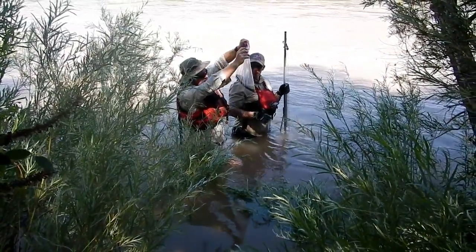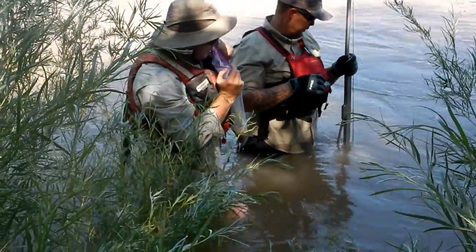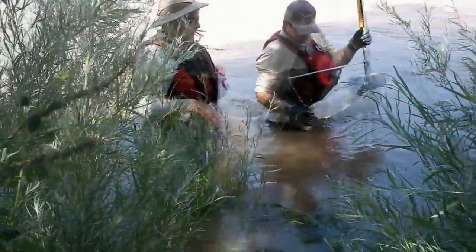We end up with a good representative sample using the rotary bucket bed material sampler. My observations are that there's lots of sand, and you can feel it actually moving by your feet — which you would expect with the flow where it's at today. That's the demonstration of the rotary bucket bed material sampler.